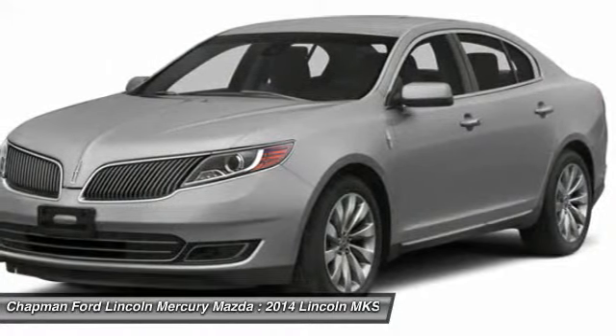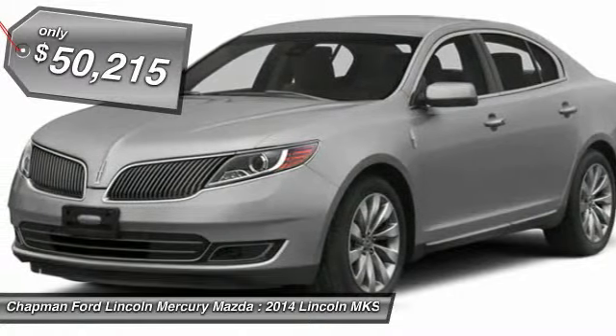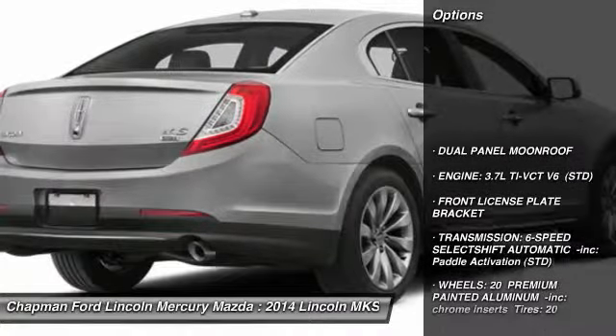Boasting a 3.7 liter V6 engine, it's also powerfully smart and is priced below $55,000. Here are some of this vehicle's great options.